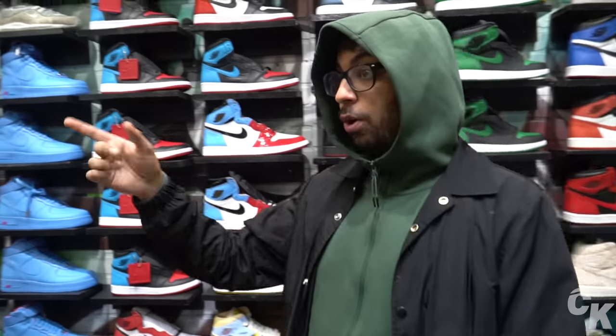So what we're going to do is browse the shelves, we're going to look around, and then try to find the top 10 most expensive sneakers inside Cool Kicks.